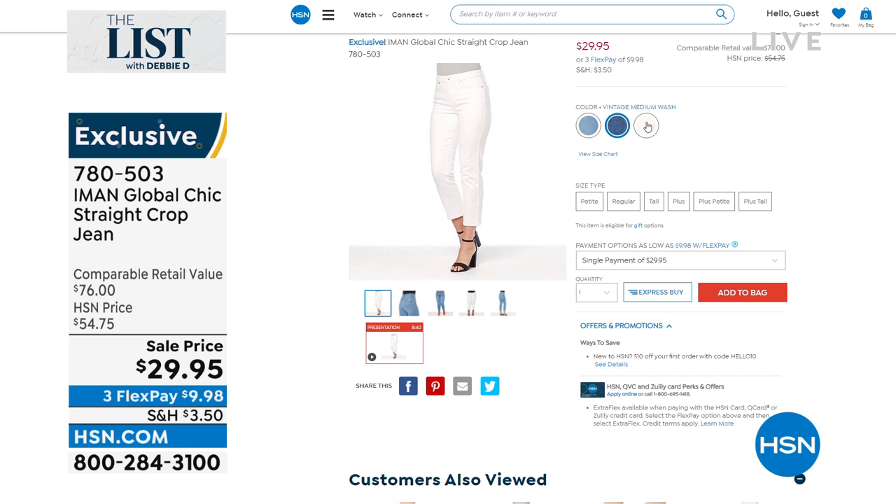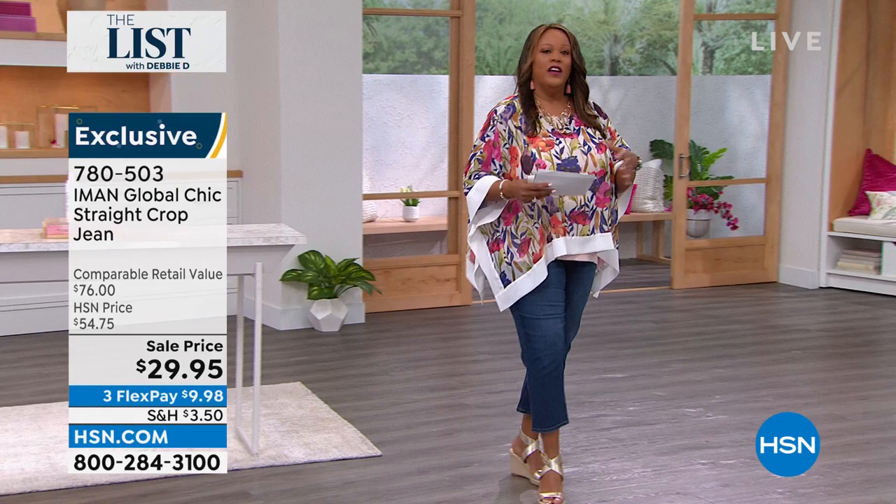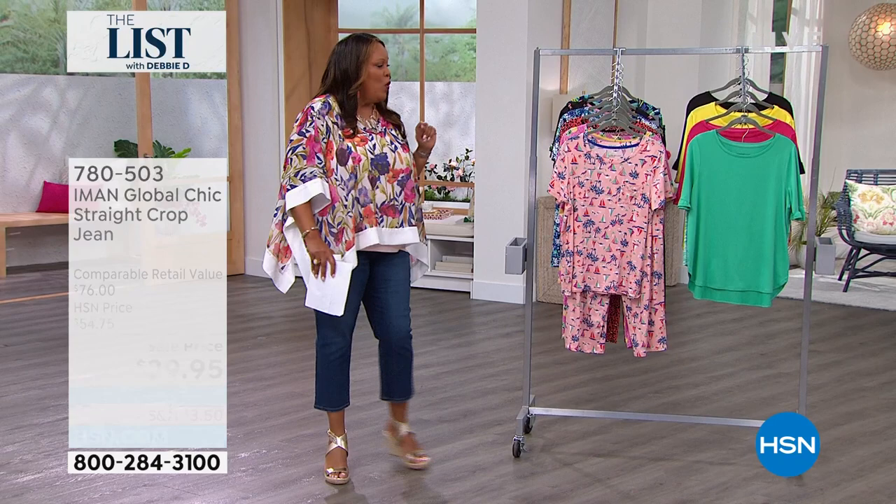Item number 780-503. This has a retail value of $76 — I'm talking premium denim. Our supermodel Iman tells this story all the time that she would order a couple of sizes up and then have to get them tailored. These fit beautifully. I absolutely love these. Go true to size on these.